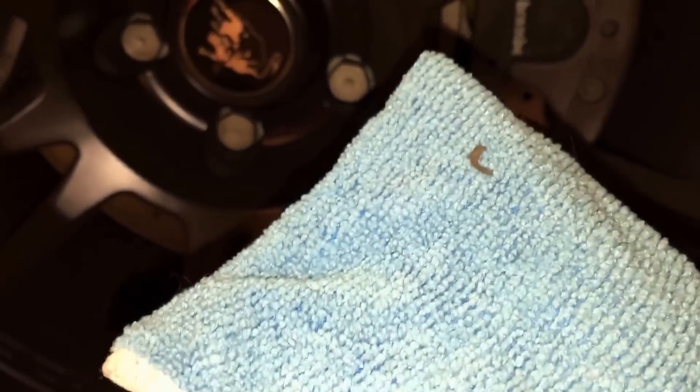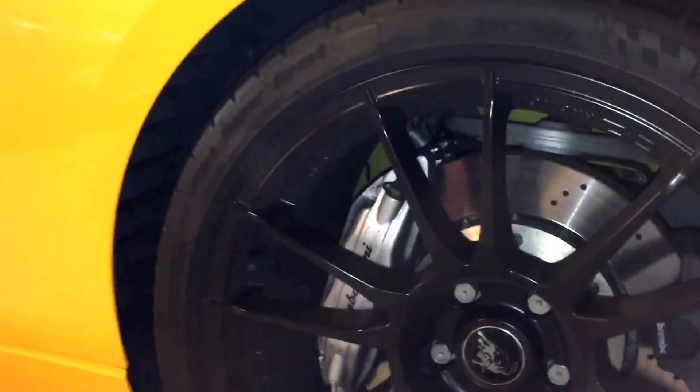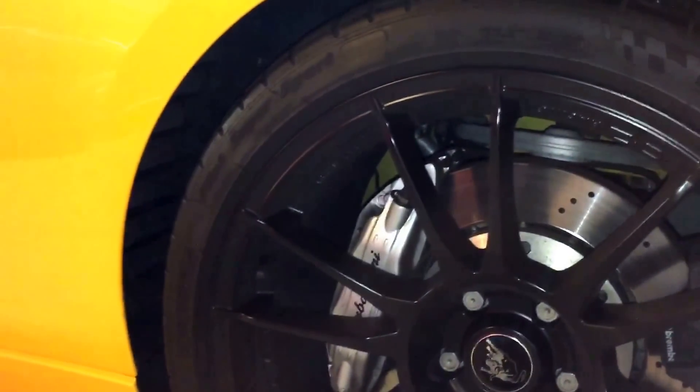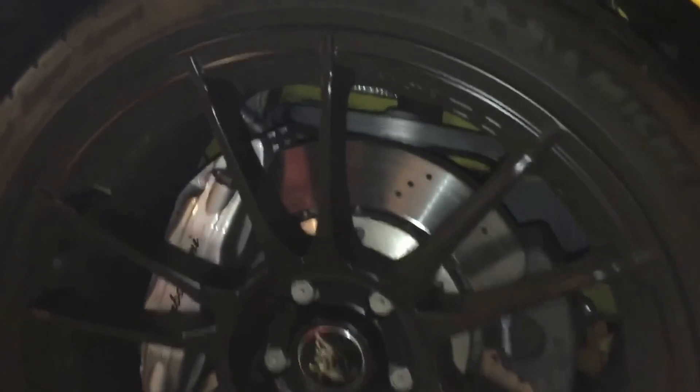I wipe all the excess detailer and brake dust off and the wheels look like new. I just wanted to make a little video to show you one of the maintenance items — one of the things that you will face when living with a Lamborghini Gallardo. These cars throw a lot of brake dust. If you're a clean freak like me, be prepared to detail the thing before or after every ride and clean the wheels like this at least once a week if you don't want them looking dirty. See you in another video.